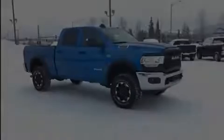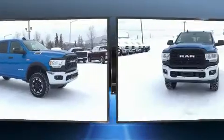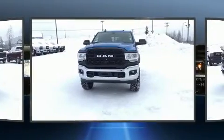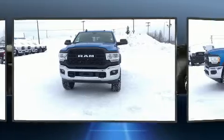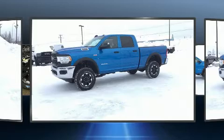Introducing the 2020 Ram 2500. This four-door, six-passenger truck offers the features and options for which you've been searching. It features an automatic transmission, four-wheel drive, and a powerful eight-cylinder engine.